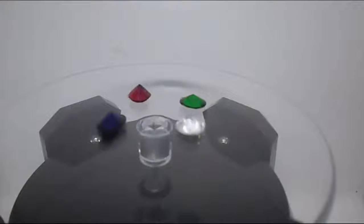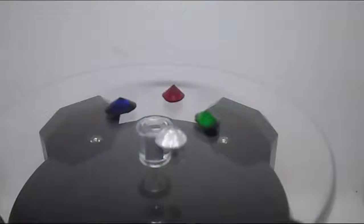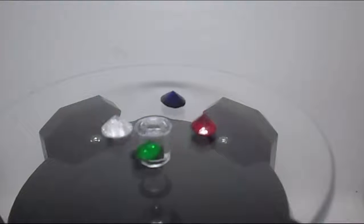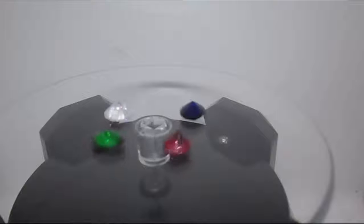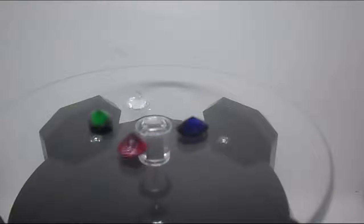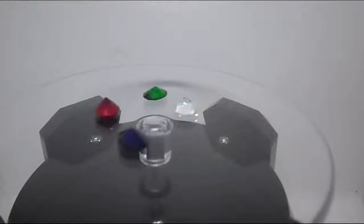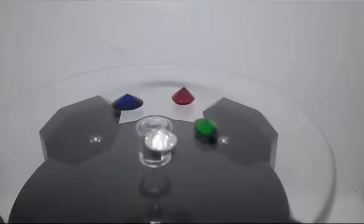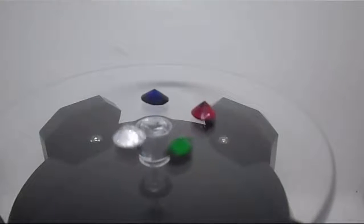Gemstones are classified into different groups, species, and varieties. For example, ruby is the red variety of the species corundum, while any other color of corundum is considered sapphire. Other examples are the emerald (green), aquamarine (blue), red beryl (red), goshenite (colorless), heliodore (yellow), and morganite (pink), which are all varieties of the mineral species beryl.